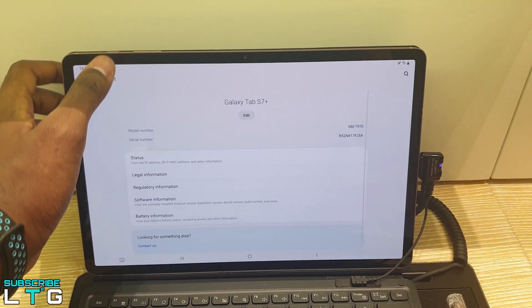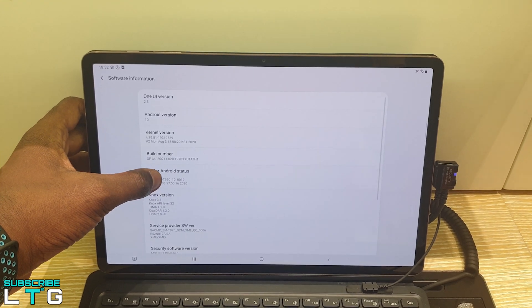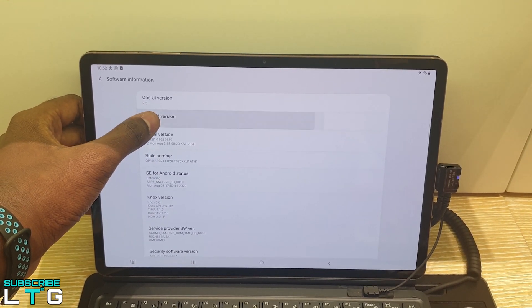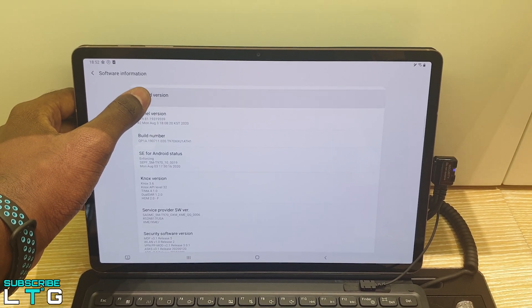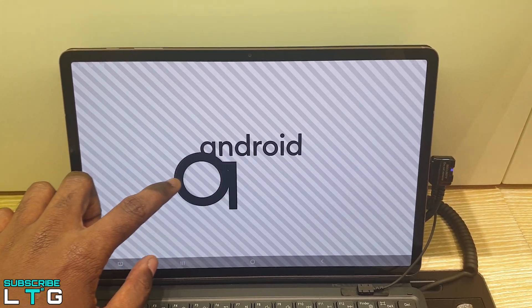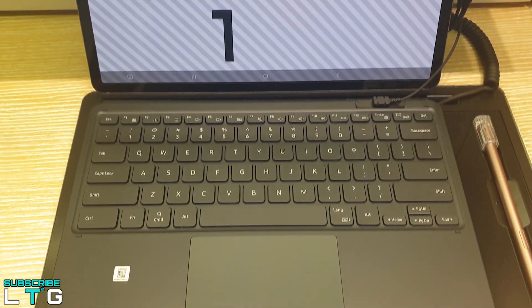That's really aggravating from Samsung — the S7 Plus required close to 4 hours to charge. Samsung could have at least included a 25W charger. It's best to leave the Tab S7 Plus charging overnight, and the tablet doesn't offer wireless power sharing for accessories.